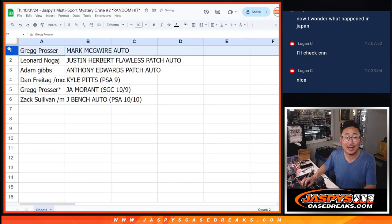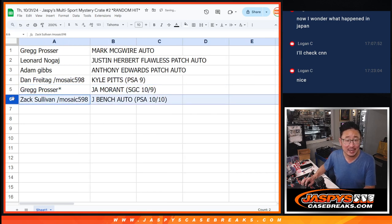Greg, you got the Mark McGwire autograph. Leonard with the Justin Herbert collegiate flawless patch auto. Adam with the other case hit — the Anthony Edwards patch auto. Dan with the Kyle Pitts PSA 9. Greg with the Ja Morant SGC graded card 10-9. And Zach with the Johnny Bench autograph PSA 10-10.